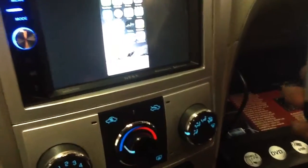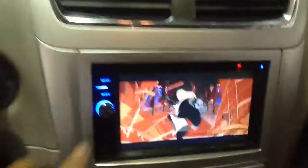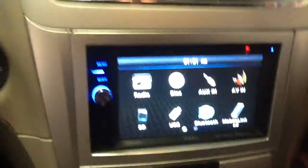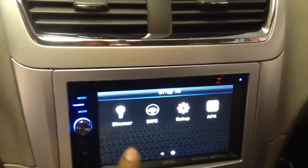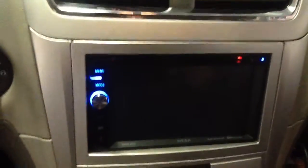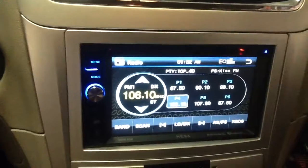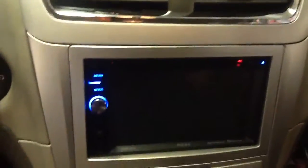I will go back to the YouTube video. Here's your main menu — full touchscreen. There's the radio. We'll go back to the mirror.